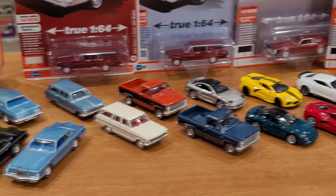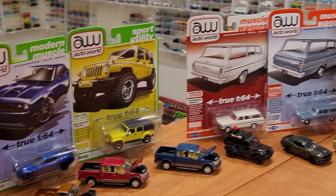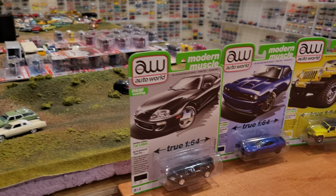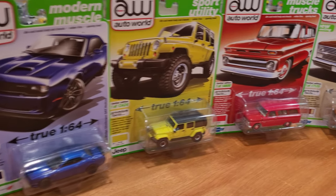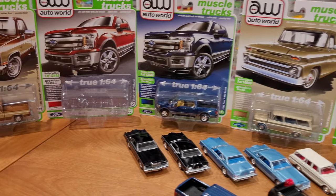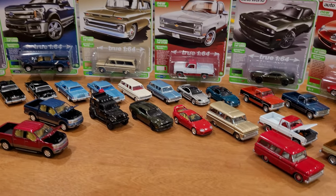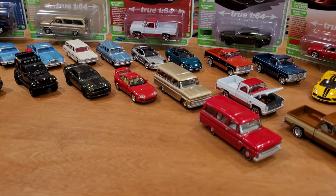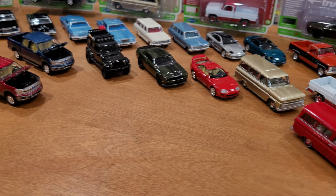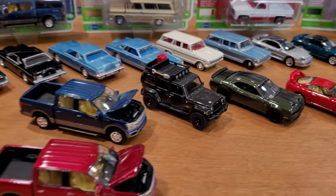Now we move on to Release Three — these are 2021 releases so you've likely already seen them. I'm just filling out my collection. I'm only opening half of the Release Three Version A cars: the Suburban, and the two pickups. Missing from the loose cars are the Jeep, Challenger, and Supra, but we have those in packaging to look at.